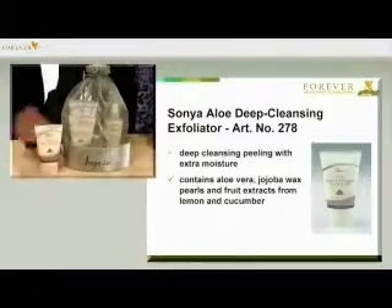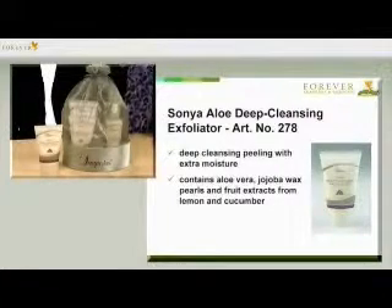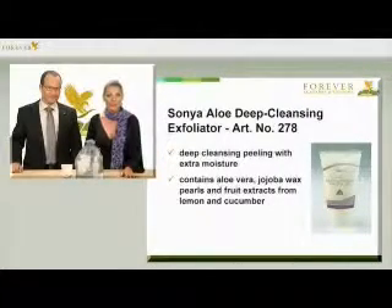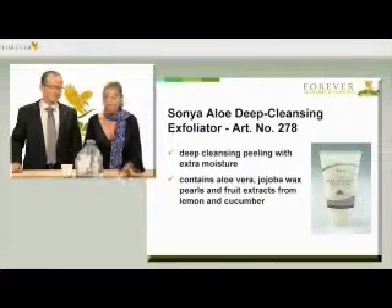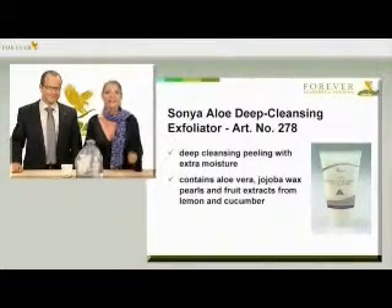The deep cleansing exfoliator from the Sonja Skin Care series with the article number 278 deeply cleanses your skin. The granules it contains consist of jojoba wax and clean the skin deeply, thoroughly and gently. Fruit extracts from cucumber and lemon also have a natural exfoliating effect.